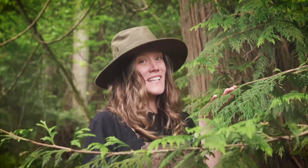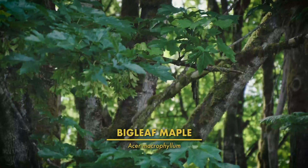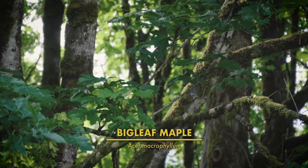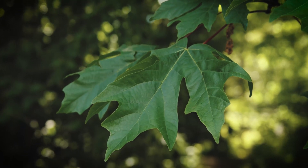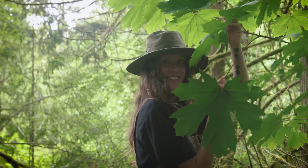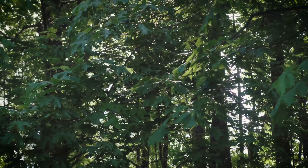Western redcedars also smell really nice. Bigleaf maple trees are broadleaf deciduous trees that can have very curving, swooping branches that spread out, often covered in thick mats of moss and licorice ferns. Their leaves are highly distinguishable, being maple-leaf shaped and up to a foot wide — these leaves are huge! Their pale yellow flowers droop down in hanging bunches and turn into winged nutlets, also known as samaras, when fertilized.